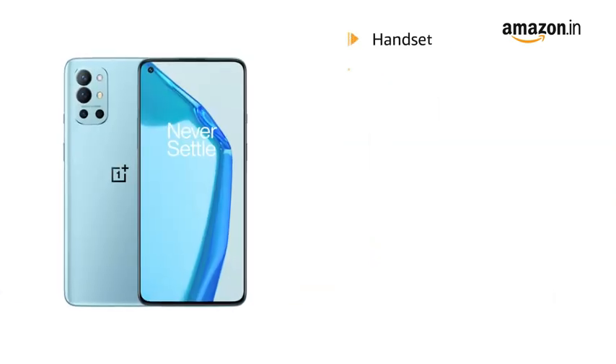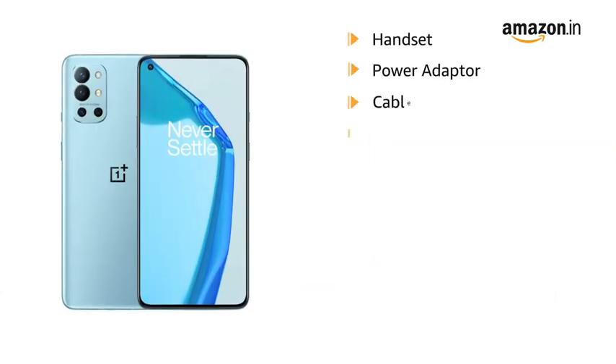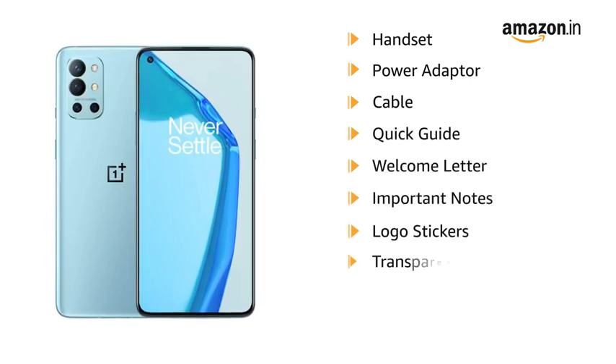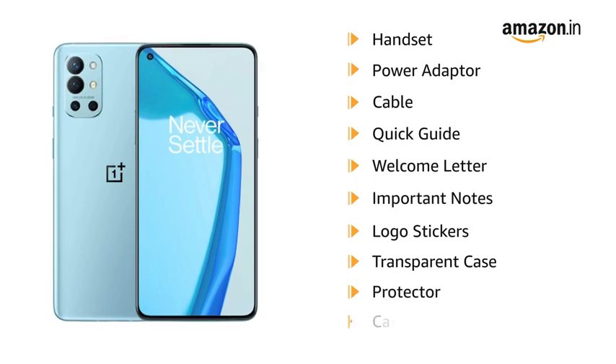The box includes a handset, power adapter, cable, quick guide, welcome letter, important notes, logo stickers, transparent case, screen protector, and card pin.